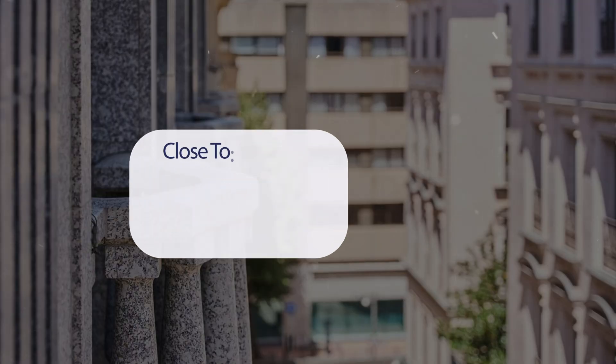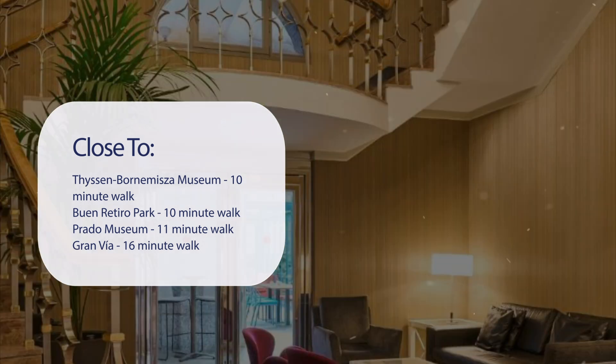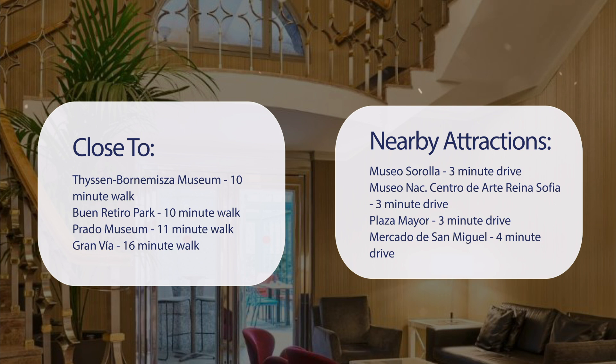It has a pretty good location. It's pretty close to the Thyssen-Bornemisza Museum, 10-minute walk; Buen Retiro Park, 10-minute walk; Prado Museum, 11-minute walk; Gran Via, 16-minute walk; and also close to attractions like Museo Sorolla, 3-minute drive; Museo Nacional Centro de Arte Reina Sofía, 3-minute drive; Plaza Mayor, 3-minute drive; and Mercado de San Miguel, 4-minute drive.